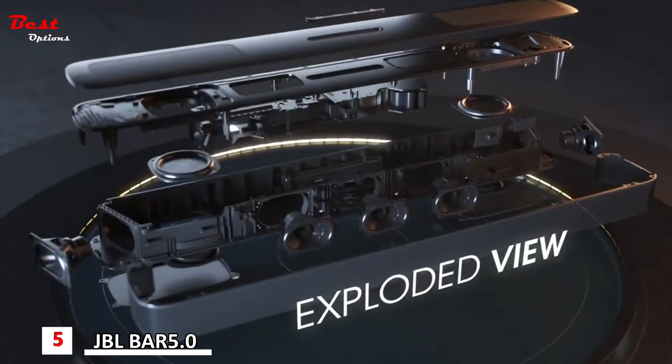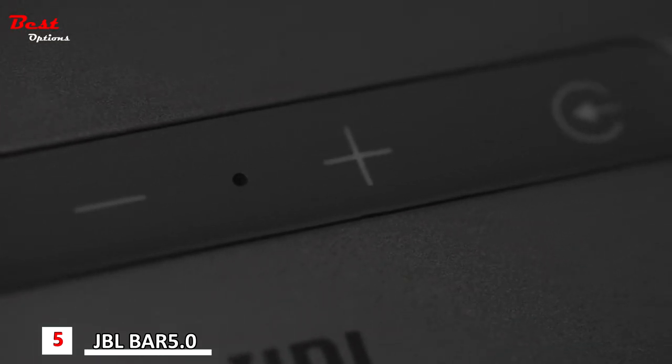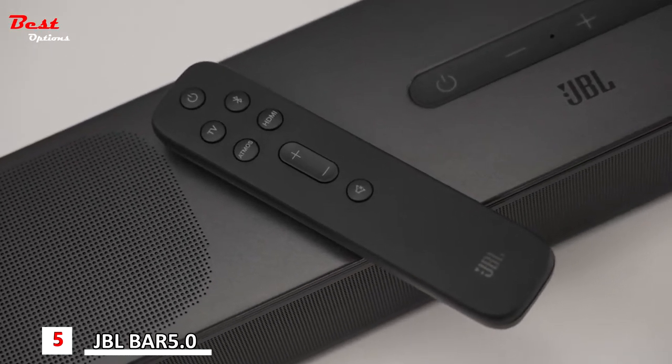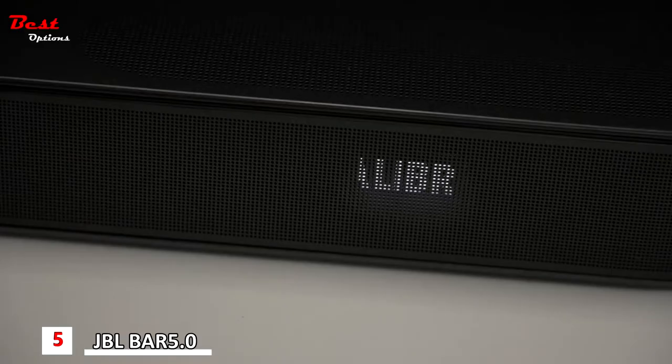JBL has included a small microphone within the soundbar that activates when you calibrate the system, and it helps to optimize how the sound should be distributed throughout the room that you're in. Here's a quick tip: if you haven't already calibrated your system to the room you're in, hold the HDMI button on the remote for five seconds and it will start to auto calibrate with a few bursts of sound and a sweeping movement to tune your system.